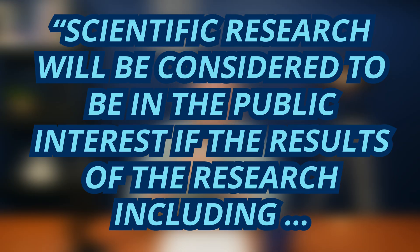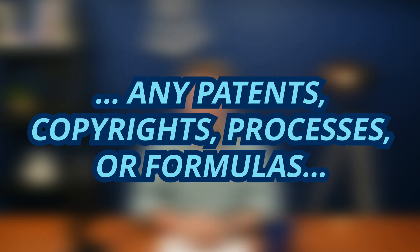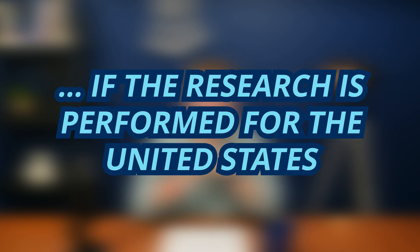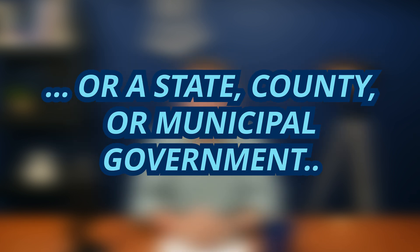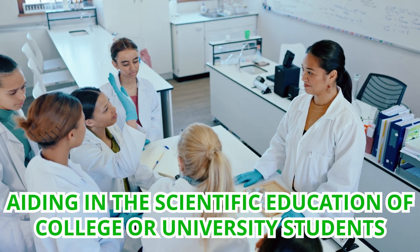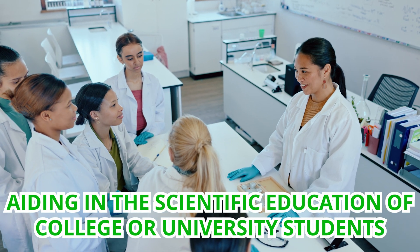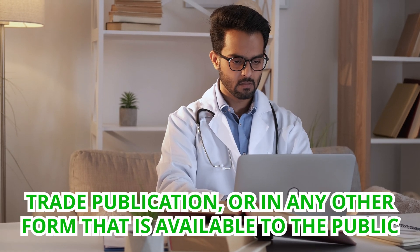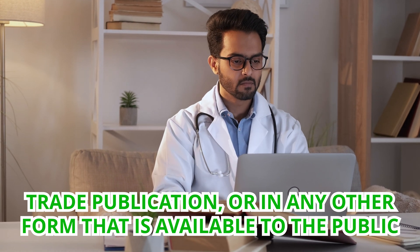Here's what the IRS says about that. Scientific research will be considered to be in the public interest if the results of the research, including any patents, copyrights, processes, or formulas, are made available to the public on a non-discriminatory basis, or if the research is performed for the United States, a state, a county, or municipal government, or if the research is carried on for one or more of the following purposes. One, aiding in the scientific education of college or university students. Two, obtaining scientific information that is published in a treaty, thesis, trade publication, or any other form that is available to the interested public.